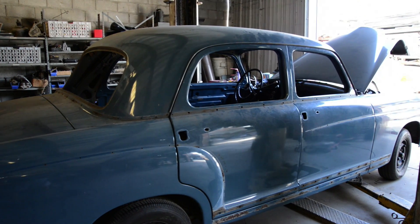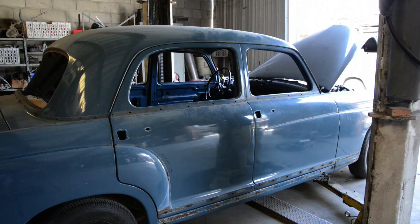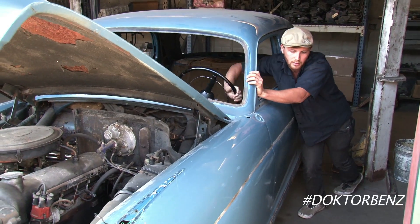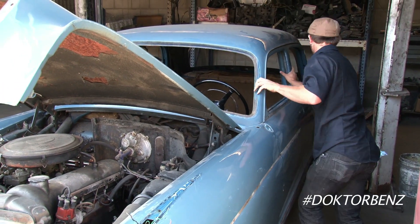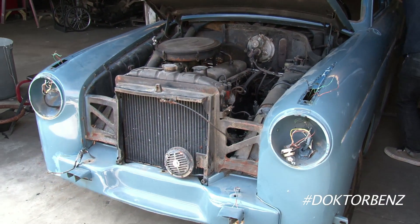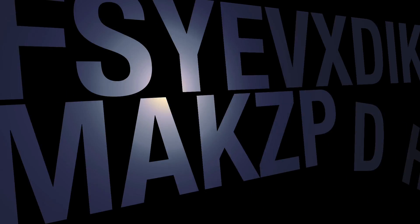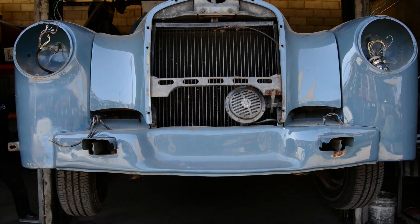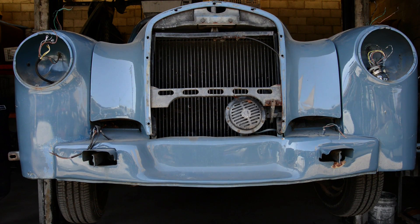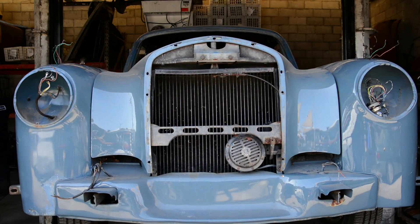Each era has its own look, and the 50s was all about roundness in Europe. It was the infancy of what Mercedes called the S-Class, and the S-Class that we know today is the epitome of luxury. The first thing we think of is this looks like, by American standards, a little car — but it's actually a car that's built like a big car.